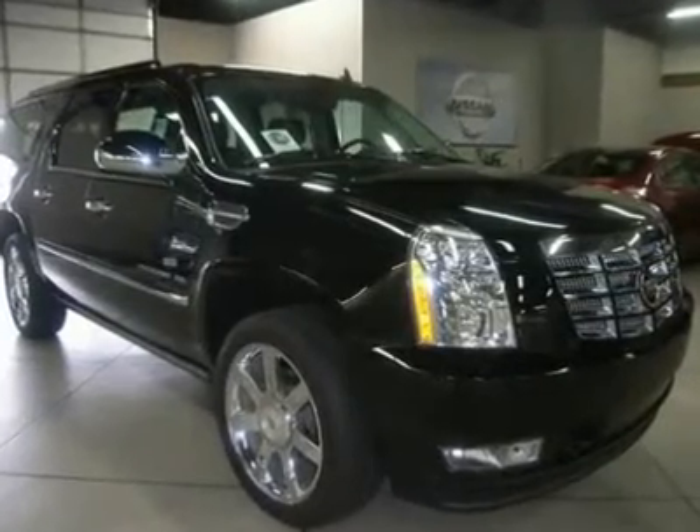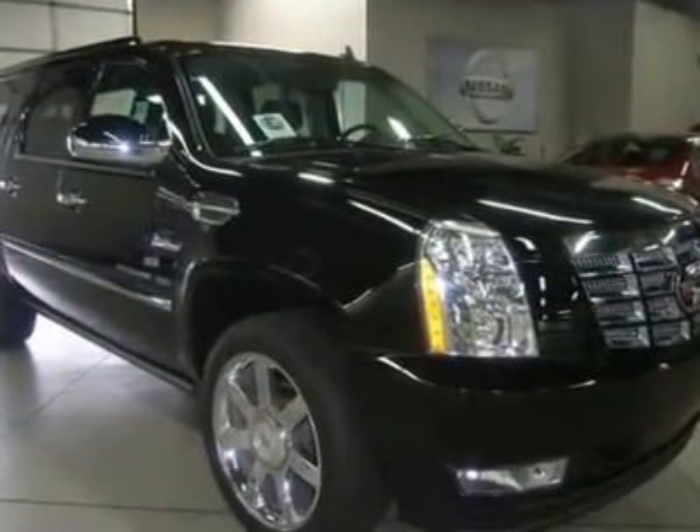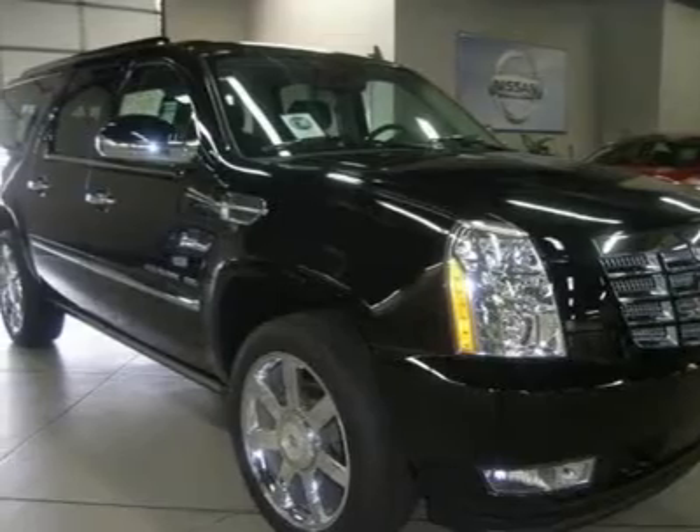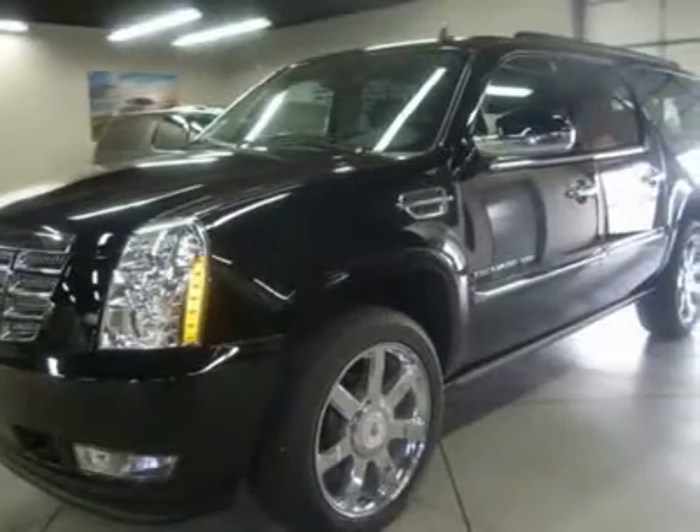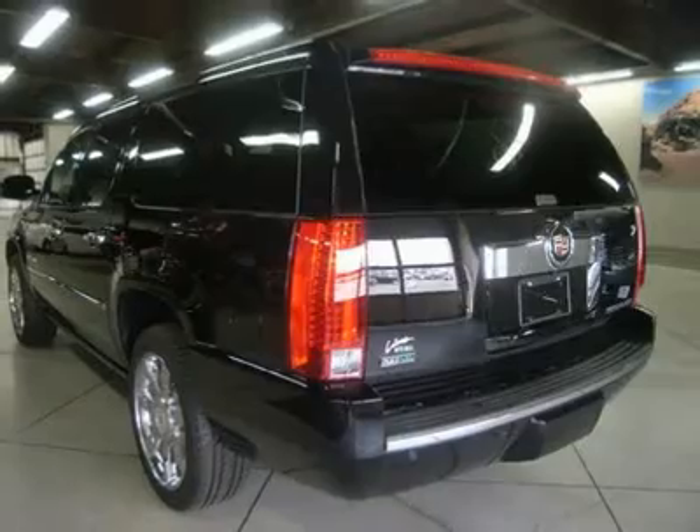You'll love this 2011 Cadillac Escalade. This is a car you'll want to take home. With 5 miles, it features automatic transmission and an exterior color of Black Raven. Call us and be the first to open the car door today.